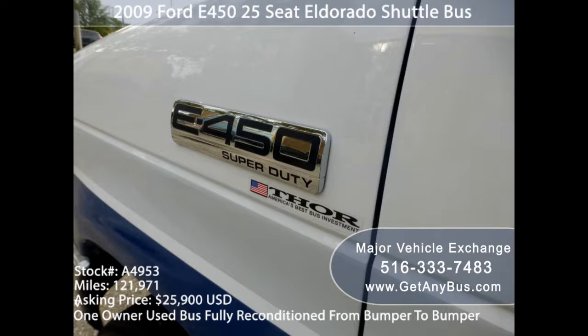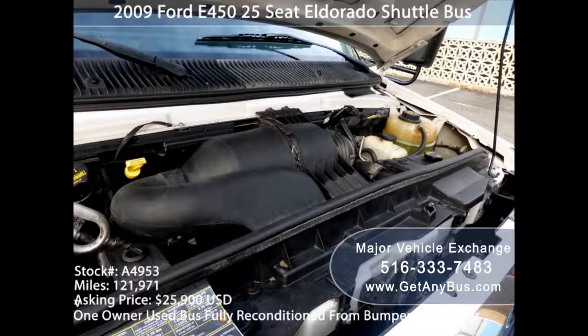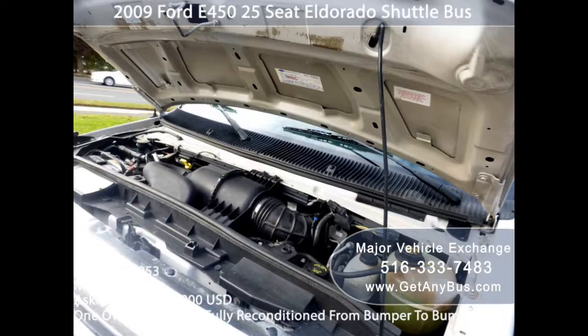The repair cost of a used bus or van is consistently much lower than that of a new vehicle. If you are looking for a little flexibility so that you can prepare the bus based on your special needs, then Major Vehicle Exchange can offer you more than others.